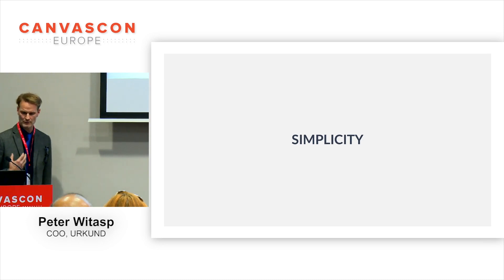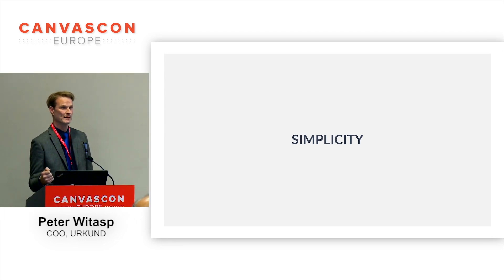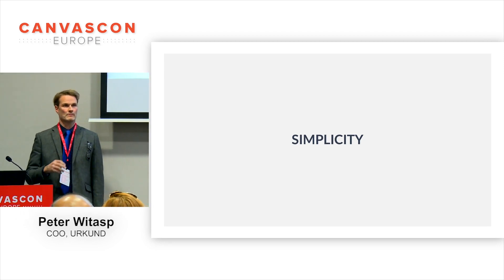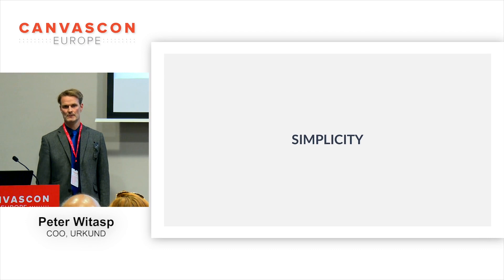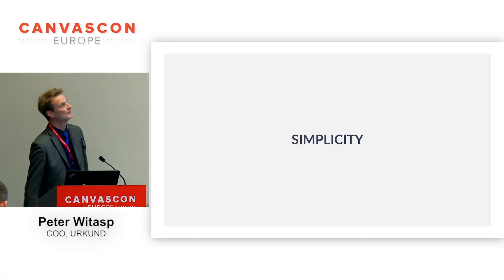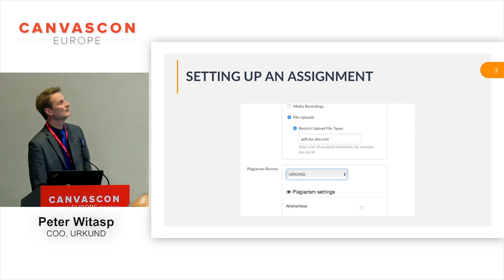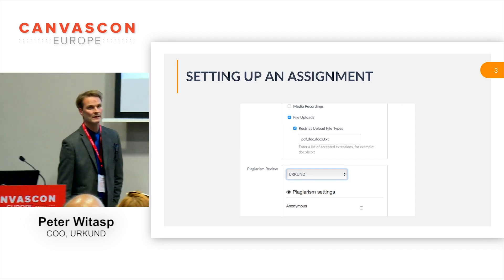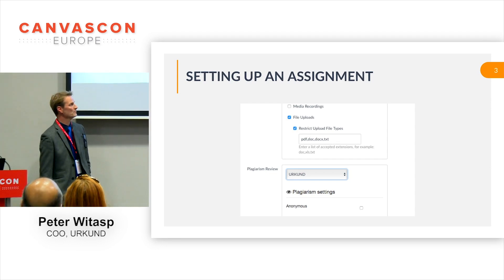This is also what I get from customers — it's really easy to use Canvas. So we don't want to complicate things when we build our integration into Canvas. When teachers are using Urkund in Canvas, they are basically following exactly the same workflow as they would using only Canvas. I'll show you some screenshots — those of you using Canvas will probably recognize this anyway. This is basically the only difference between setting up a normal assignment and setting up an assignment with plagiarism detection enabled.